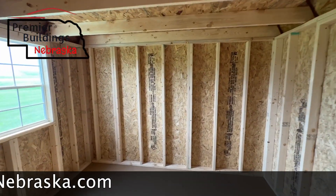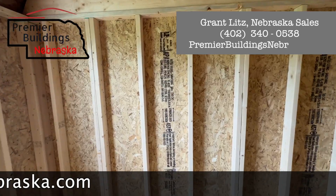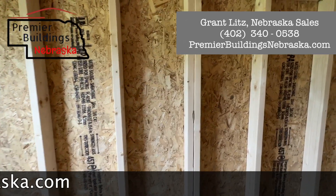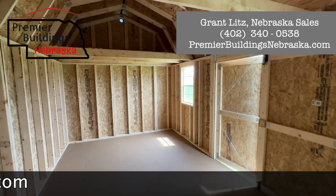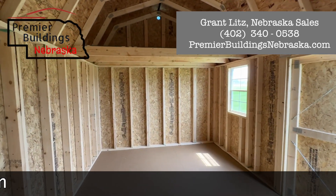While I'm here, I'll show you this as well. Our studs are on 16-inch centers, and then every four studs we do double up, as you can see there. Anyways, we appreciate you watching. Thank you. If you have any questions, give us a call. Thanks.